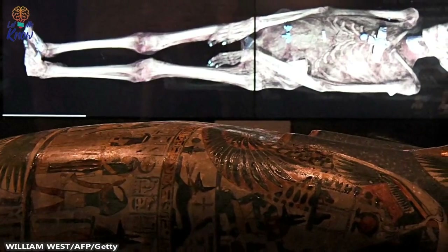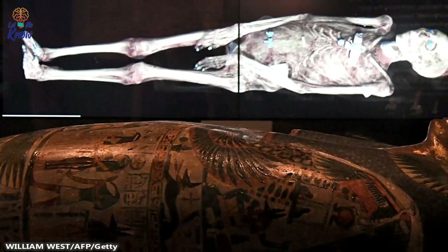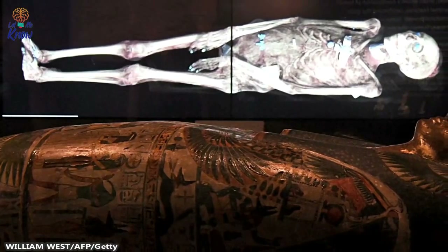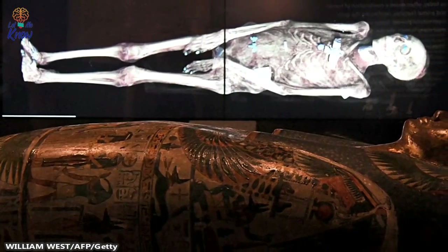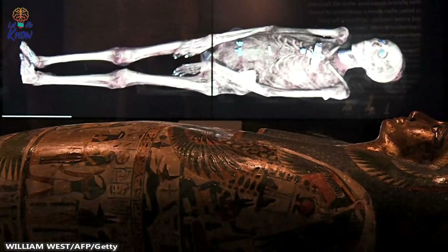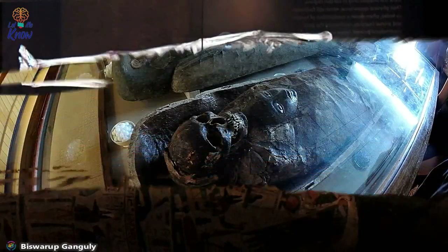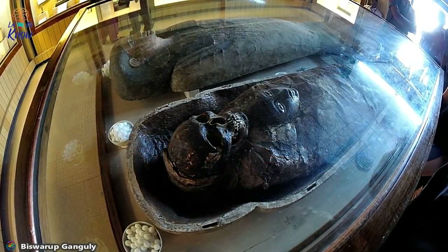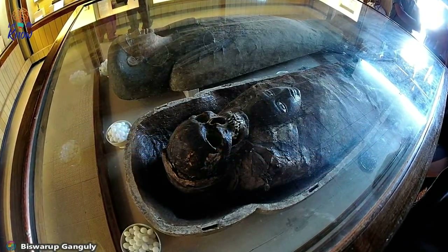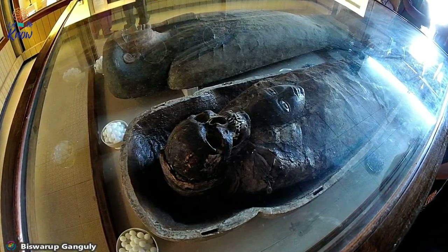Largely thanks to CAT scanning of mummies, we now know about the basic steps used by the Egyptians in mummification. The first part of the process was to take out the internal organs, starting with the brain. A sharp object poked up through the nose broke up the brain, which would then liquefy and flow out. Once the brain and other organs — such as the lungs, intestines, and liver — had been removed, the body would be cleaned out with a cocktail of palm wine and spices.